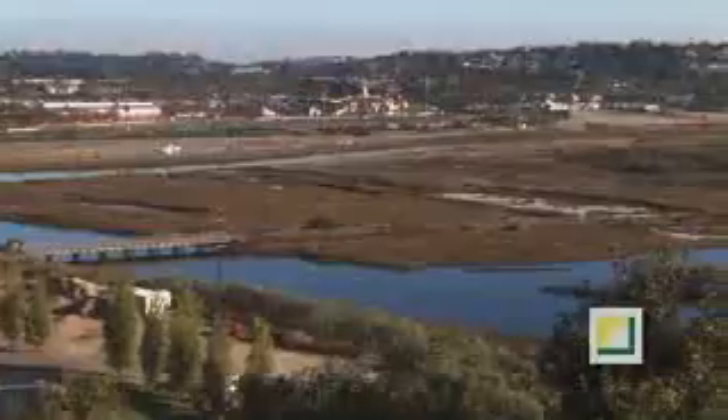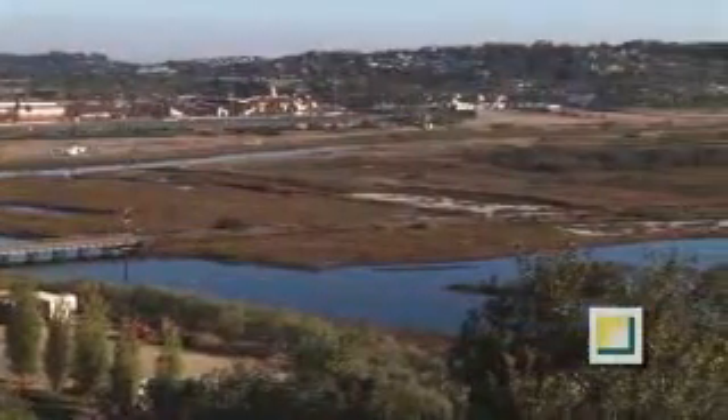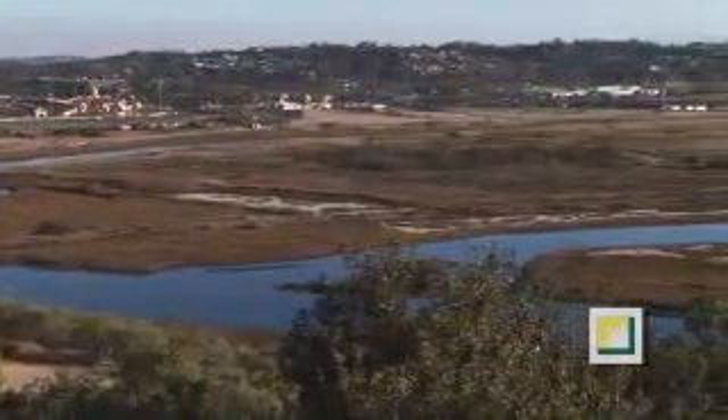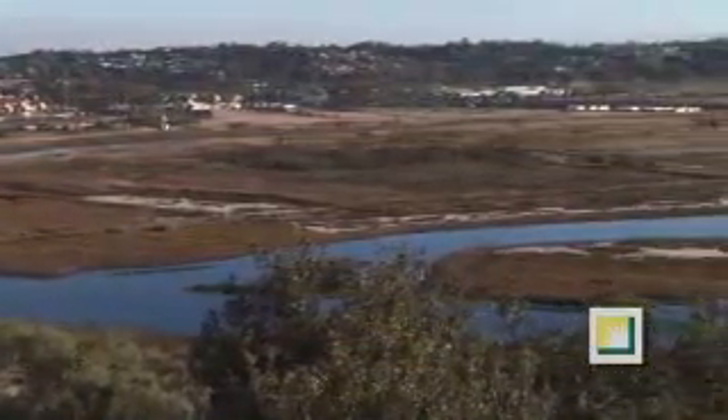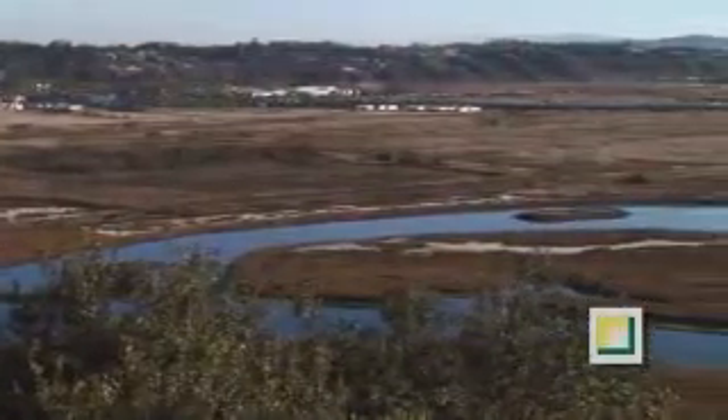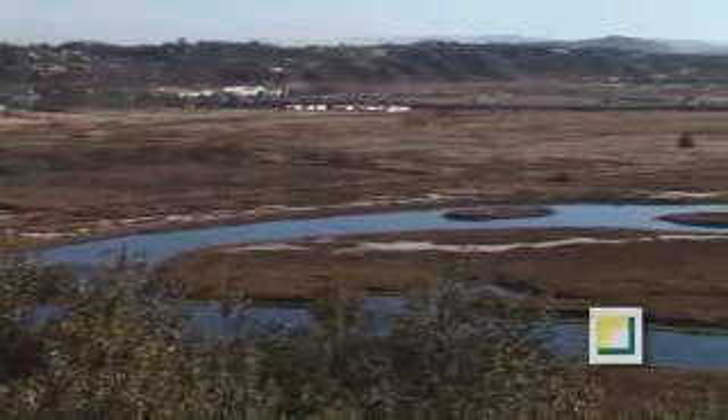But within a few years, this wetland will be transformed into a thriving urban wilderness, complete with a hiking trail for pedestrians and access for horses, a massive fish nursery and pristine nesting sites for threatened and endangered birds.